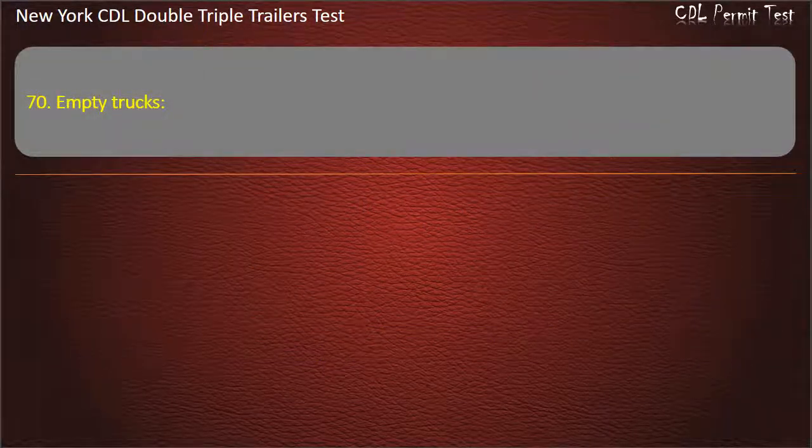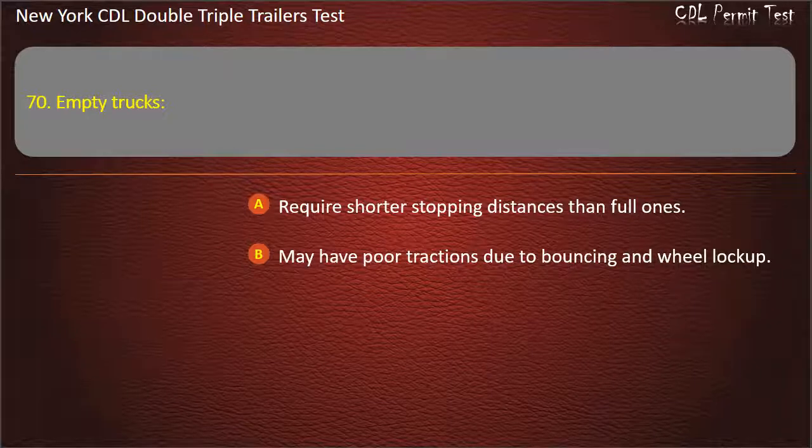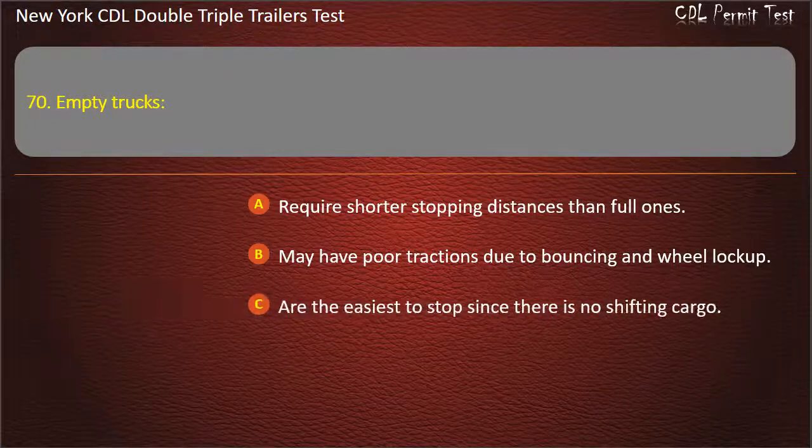Question 70: Empty trucks. Require shorter stopping distances than full ones. May have poor traction due to bouncing and wheel lock-up. Are the easiest to stop since there is no shifting cargo. Answer: May have poor traction due to bouncing and wheel lock-up.